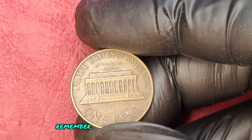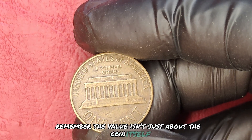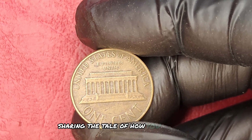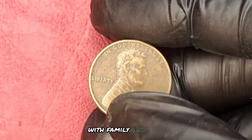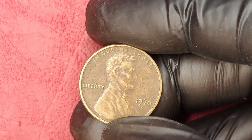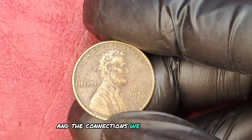Remember, the value isn't just about the coin itself — it's about the story it carries. Imagine sharing the tale of how you discovered your fortune with family and friends. The thrill of coin collecting isn't just in the money; it's in the journey and the connections we make along the way.